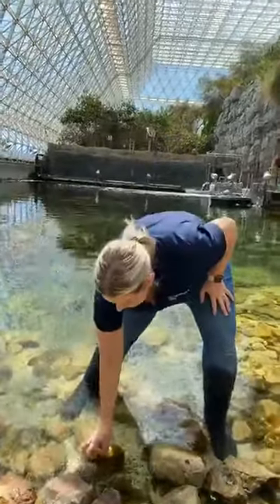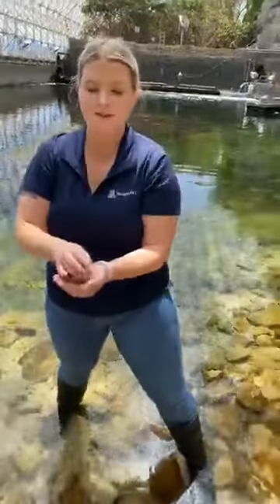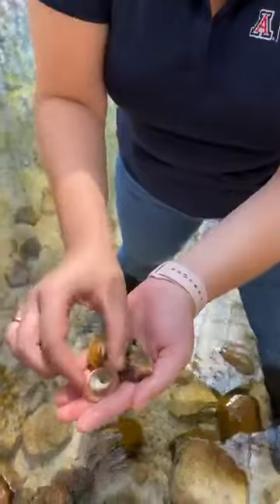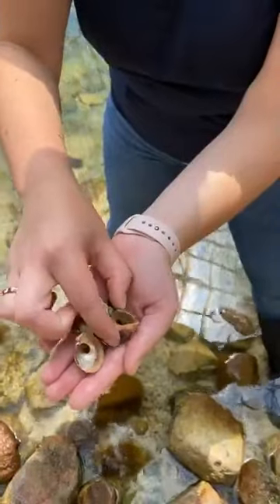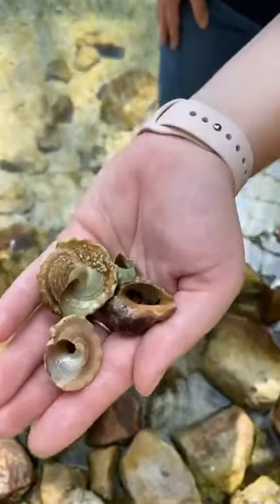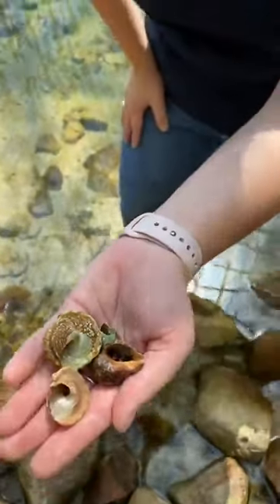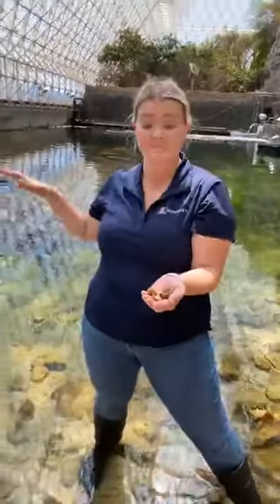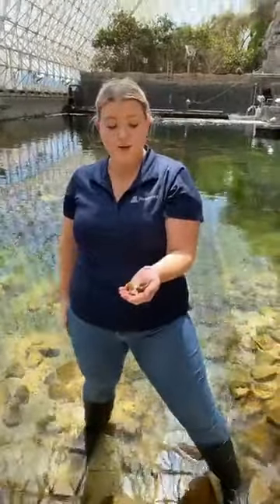One of the first animals that we introduced — and I'll pull a few out for you to see — are our hermit crabs. These are red-legged hermit crabs. We've introduced over 30,000 of these guys in the last couple years. They're really awesome algae eaters and do a great job in this system. They were kind of our test species — we wanted to make sure we had an animal that could really adapt to different circumstances as we confirmed animals could be healthy in this system. They were one of the first animals we introduced, and they've been super successful.